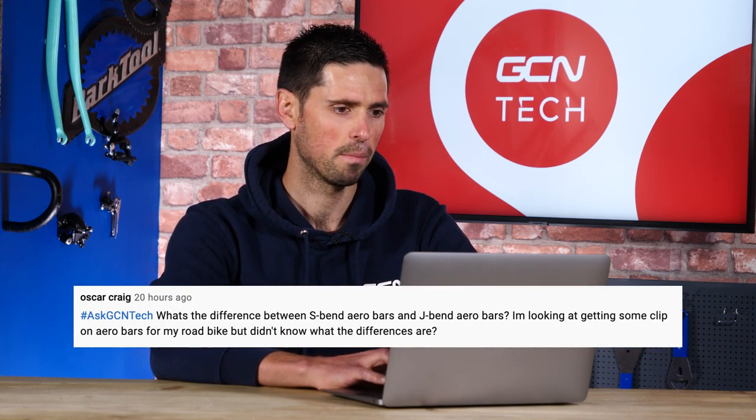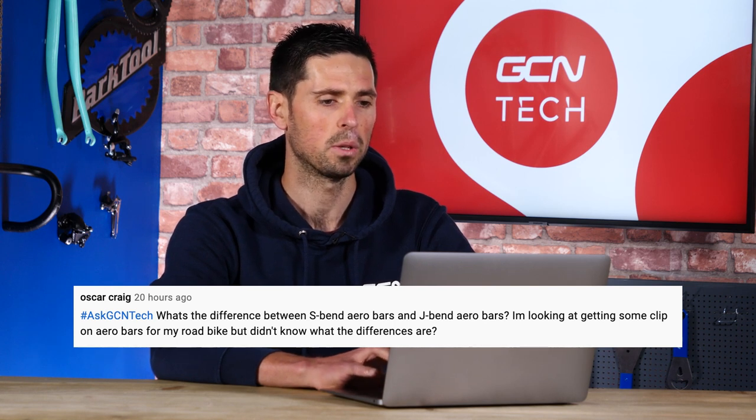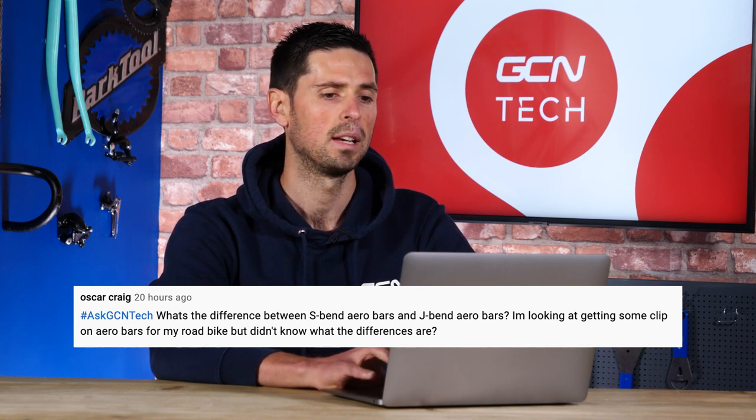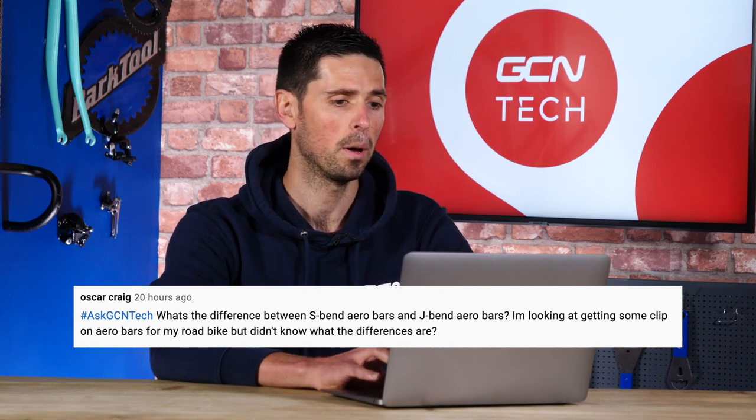Next question is from Oscar Craig, who says: What is the difference between S-Bend aero bars and J-Bend aero bars? I'm looking at getting some clip-on ones for my bike, but I don't know what the differences are.